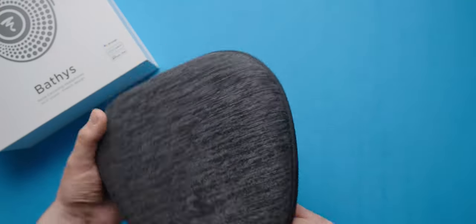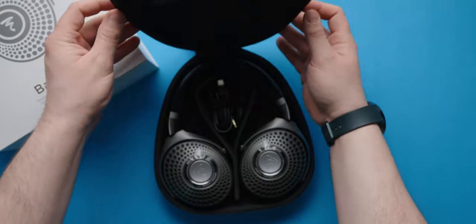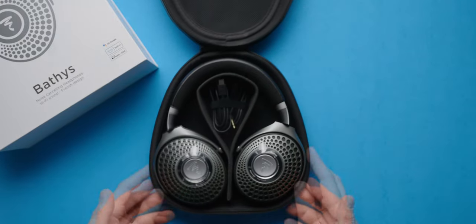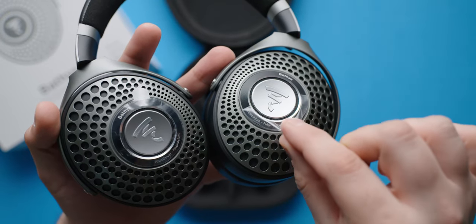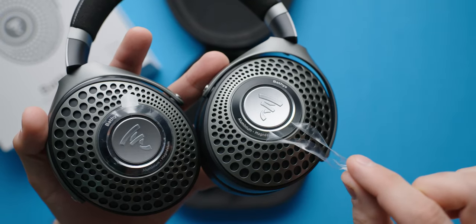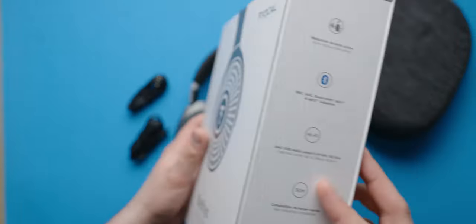Inside the shell, you'll get a USB-C to C cable, auxiliary 3.5mm jack, and the Batiste headphones themselves. The headphones use Bluetooth 5.1 with SBC, AAC, and AptX Adaptive.